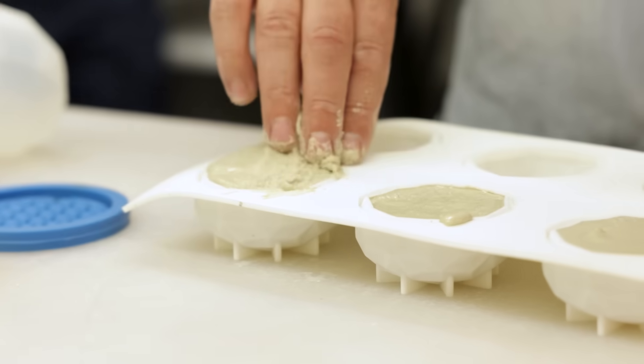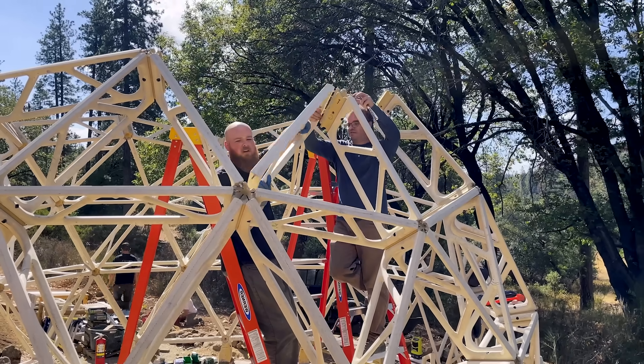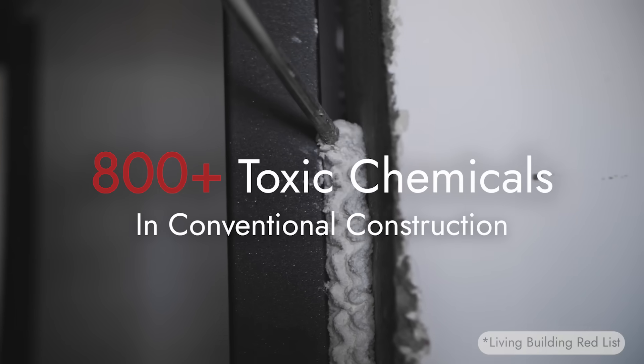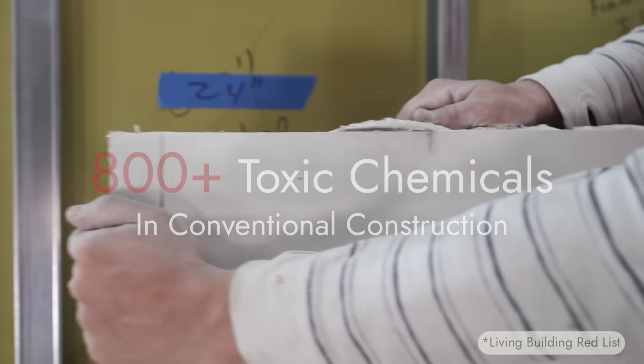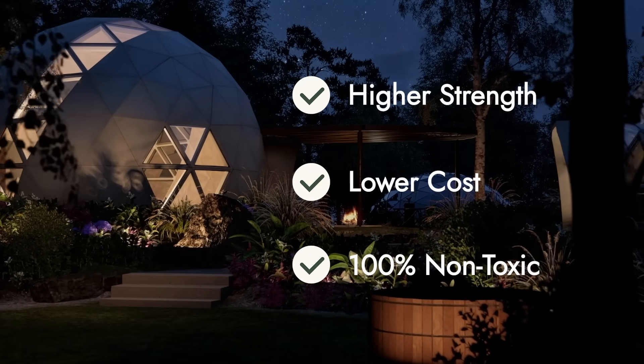We're basically taking minerals, mixing them together just with water, and out of that is born a new material — a crystalline ceramic structure. There are over 800 toxic chemicals in conventional building materials. Bioceramics are higher strength, lower cost, and 100% non-toxic.